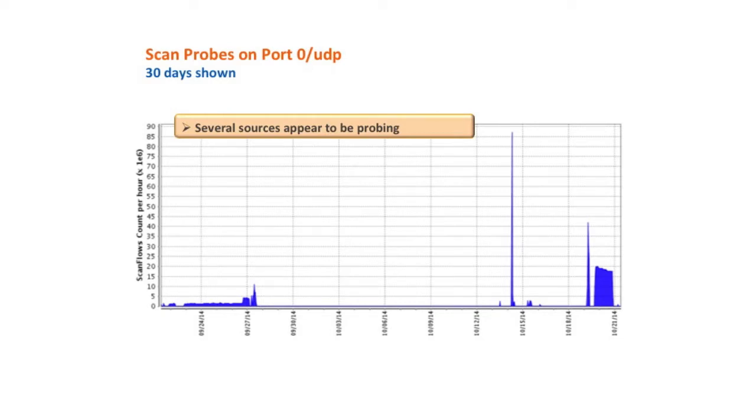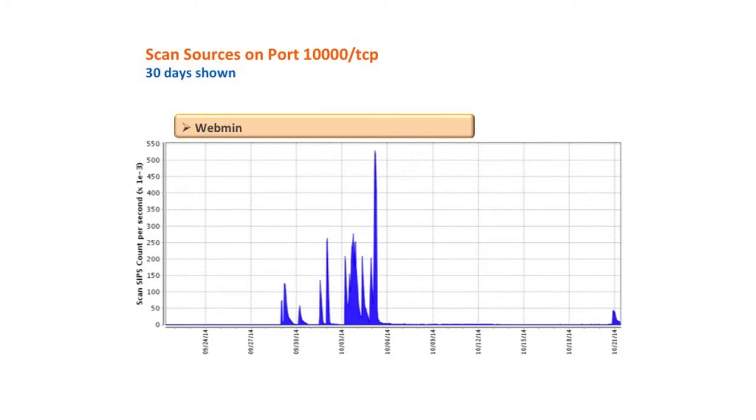We also saw some other activity associated with this — it appears the same source doing this probing was also doing probing activity on port 10,000 TCP. We reported on this a couple of weeks ago. We associated port 10,000 TCP with the Webmin application, which had a notice on their website to protect against the Shellshock vulnerability. Looking at it more closely, they made some changes in the code to protect against Shellshock — made the code a little bit tighter, better at error checking. But nonetheless, people were scanning quite a bit and then the activity did drop off.